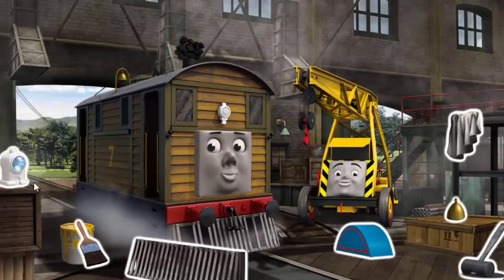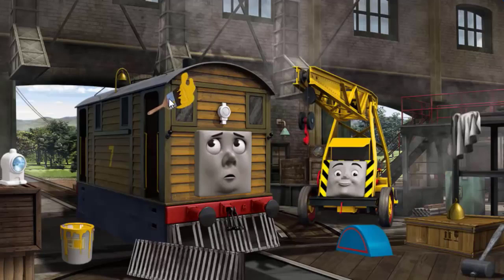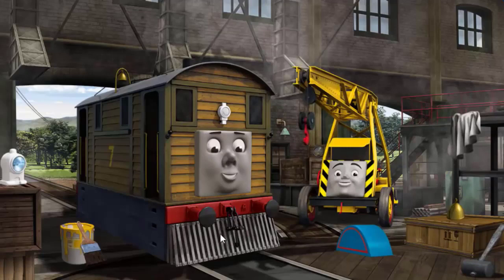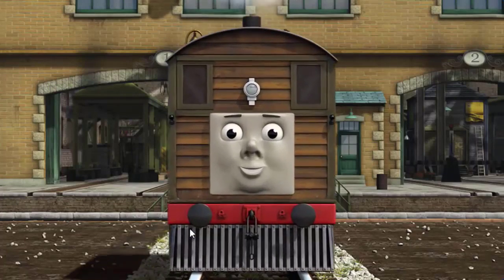Toby's cowcatcher is broken and his funnel is clogged with coal and his windows are dirty. Great job, but there's still more to do. Toby's cowcatcher is broken and his windows are dirty. Great job, but there's still more to do. Toby's cowcatcher is broken. You fixed it! Toby is ready to get back to work.